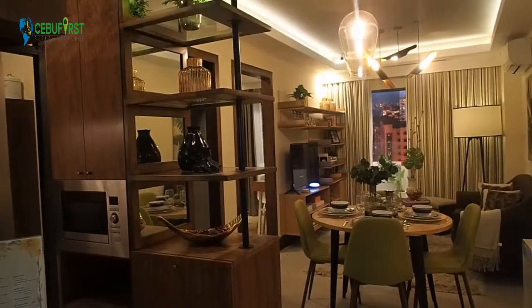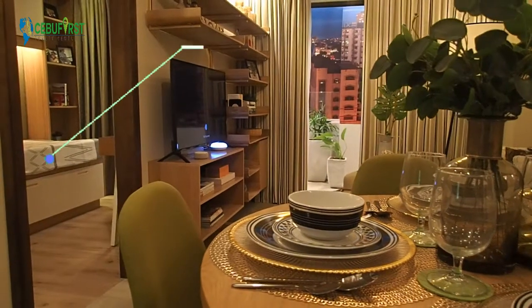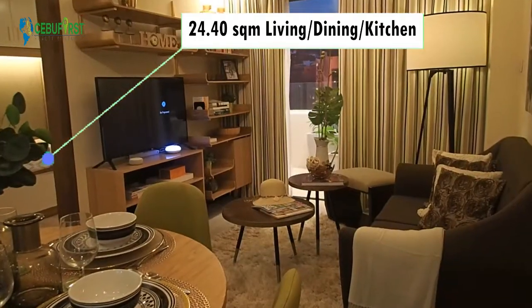Alright guys, let me go ahead and show you the 2-bedroom unit here in B Residences Lahok. This is a 2-bedroom unit with a total floor area of 74.38 square meters.